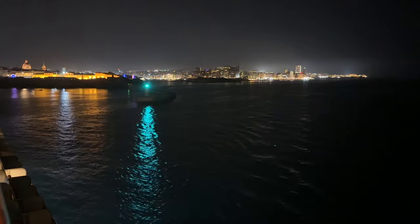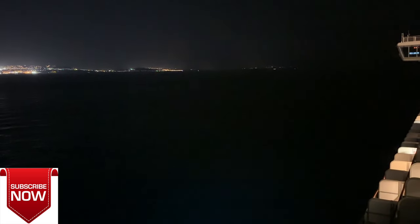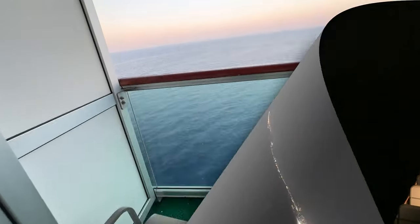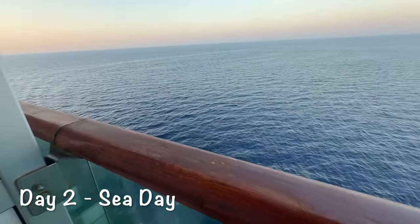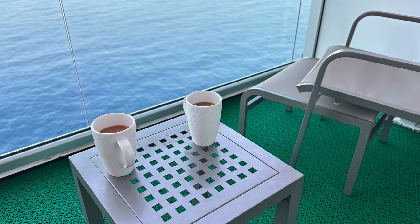Sailing away was wonderful and we soon headed out into the Mediterranean towards Italy — our adventure had begun in style. Day two started with a cup of tea on the balcony before heading up to the buffet for breakfast. This was a sea day and our chance to relax and enjoy the amenities on board.